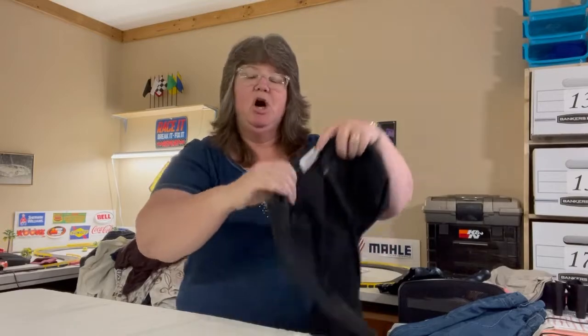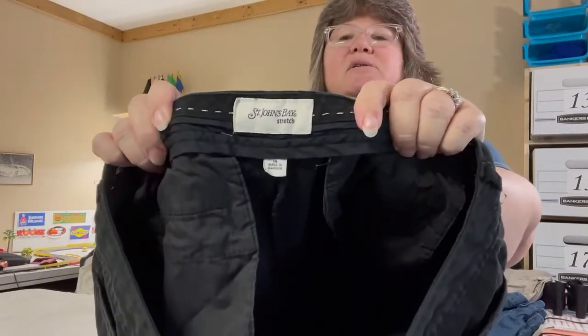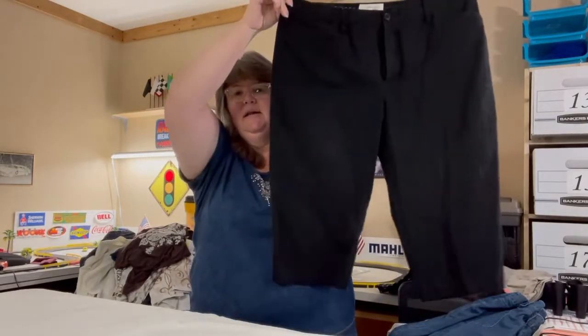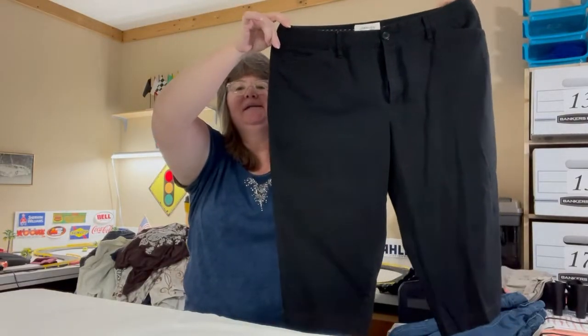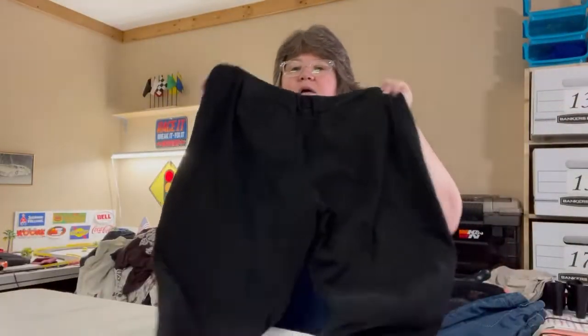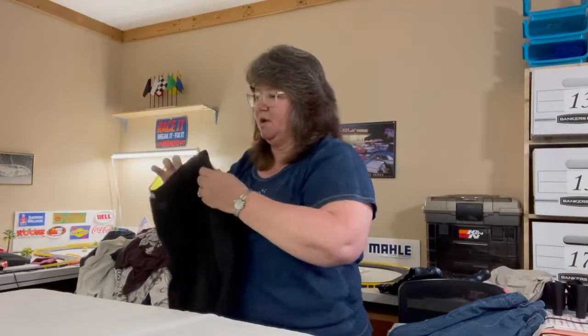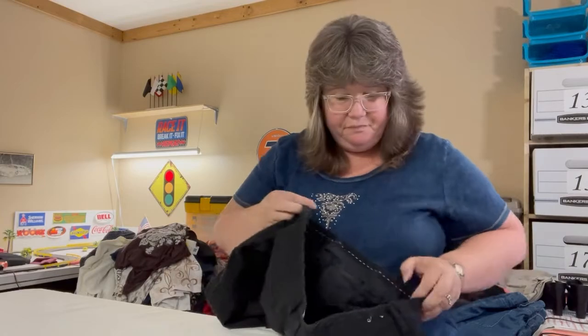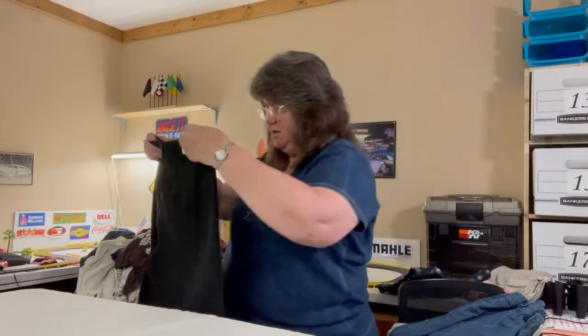These are Saint John Bay crop pants, size 14, in green and black — nice summer pants with pockets front and back. No material tag but they feel like cotton.